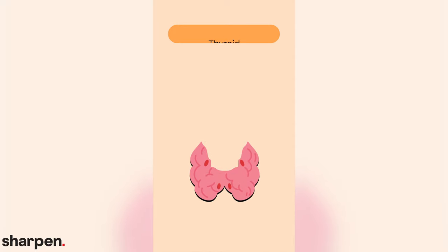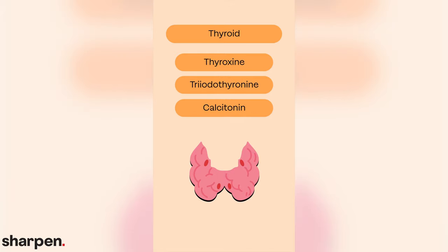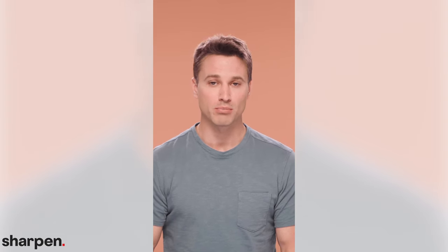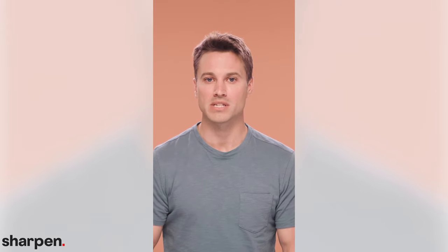Three hormones come from the thyroid, which is in the neck. These hormones are thyroxine, triiodothyronine, and calcitonin. You might hear thyroxine and triiodothyronine called thyroid hormones. Thyroid hormones are essential for regulating basal metabolic rate. They control the enzymes that are involved in carbohydrate and lipid metabolism. Thyroid disorders can have big consequences for the metabolism.